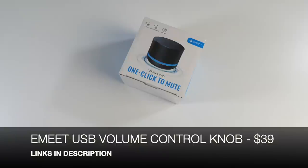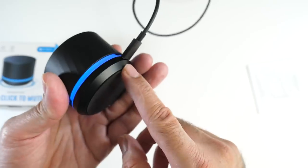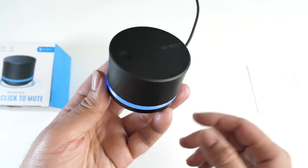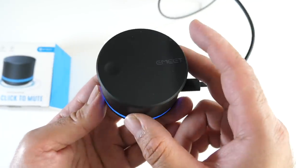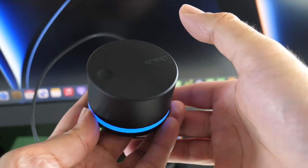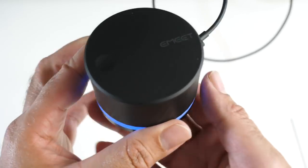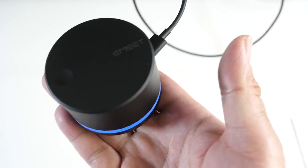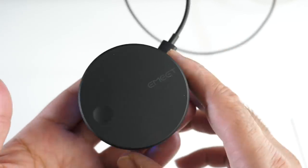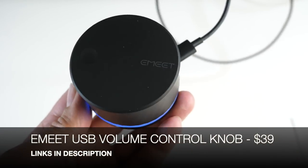We have the E-Meat USB volume control knob. It connects via a single USB-C to USB-A cable straight into your computer, working on both Mac and PC. The device has a matte black finish on top and a metal base. Rotating left and right controls volume up and down, and pressing it mutes and unmutes. You can download the E-Meat Link software to customize the controls and toggle the blue LED ring light on or off.